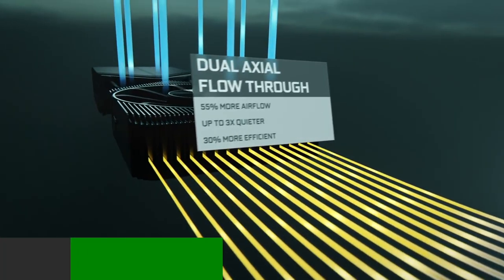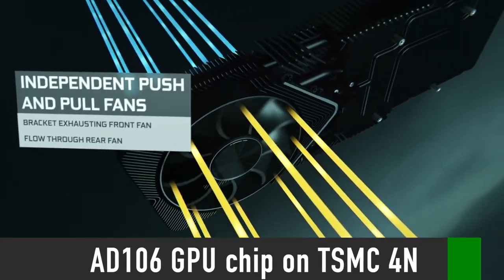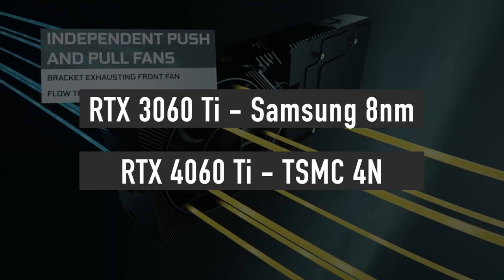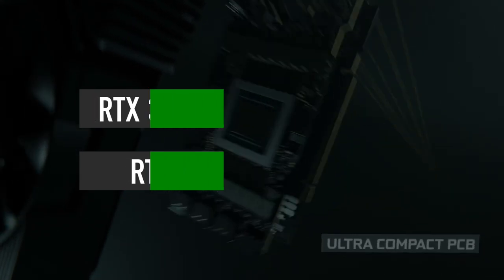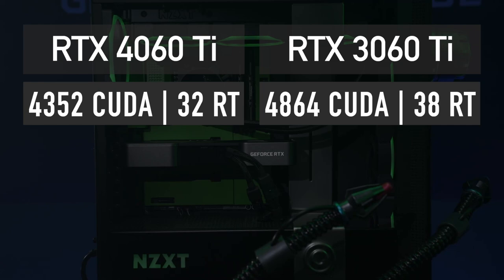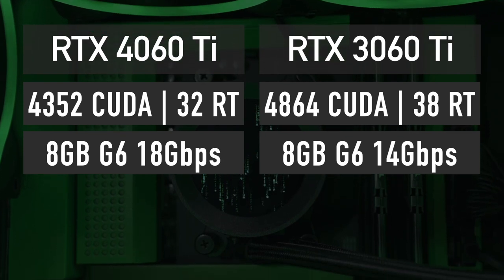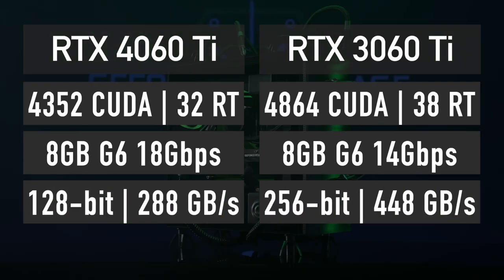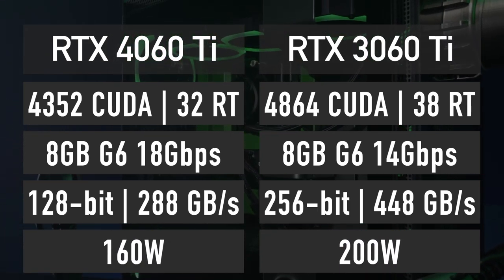Here are the leaked specifications of the RTX 4060 Ti. The graphics card uses a cut-down version of the AD106 GPU produced on the TSMC 4N node, which provides significant power efficiency as well as performance improvement compared to the Samsung 8nm node used in the previous generation RTX 30 series graphics cards. The 4060 Ti features 4352 CUDA cores, 32 ray tracing cores, 8GB of 18 Gbps GDDR6 memory across a 128-bit bus providing 288 GB/s of bandwidth. The TDP is just 160W, which is significantly lower than that of the 3060 Ti.